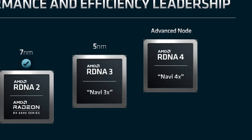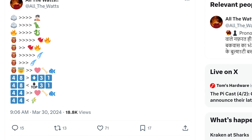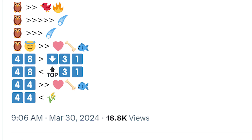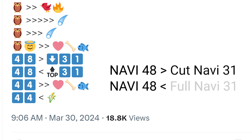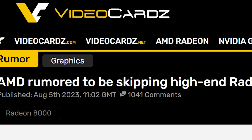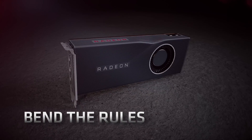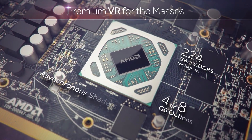AMD's next-gen RX 8000 GPUs are beginning to leak out with expected performance. This story originally comes from a leaker on Twitter who shared a bunch of emojis. The key takeaway is: the highest-end RX 8000 GPU, Navi 48, is faster than the cut-down Navi 31 GPU — meaning the RX 7900 GRE — but it's slower than the top Navi 31 GPU, the 7900 XTX. That may be disappointing, but a while back, big leaks claimed AMD was going to focus on the mid-range with their next-gen GPUs — think the RDNA1 RX 5000 series as well as their 400 and 500 series GPUs — so this isn't too surprising.